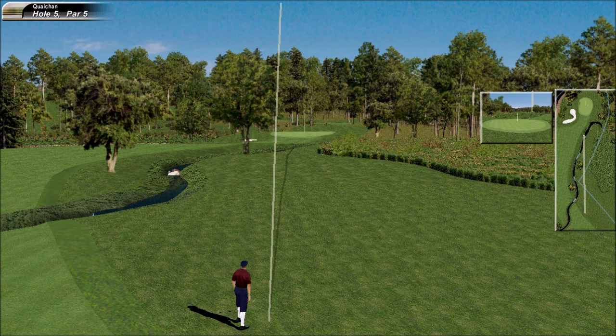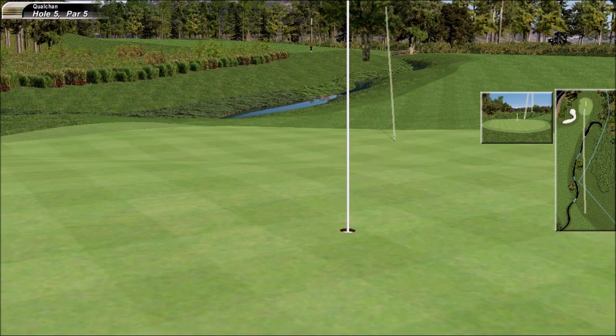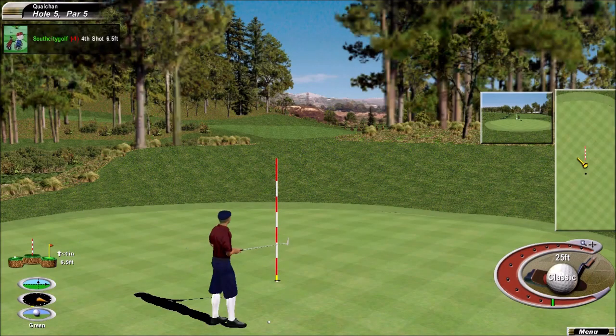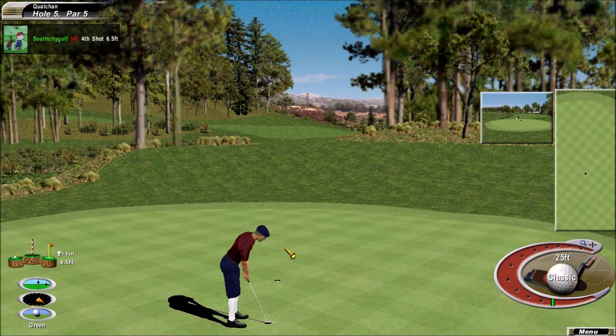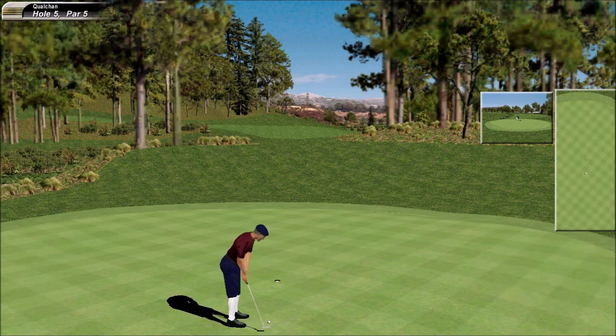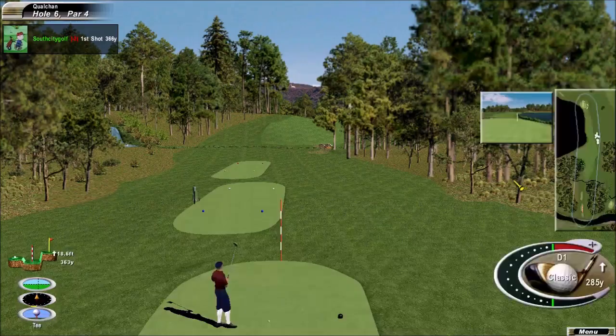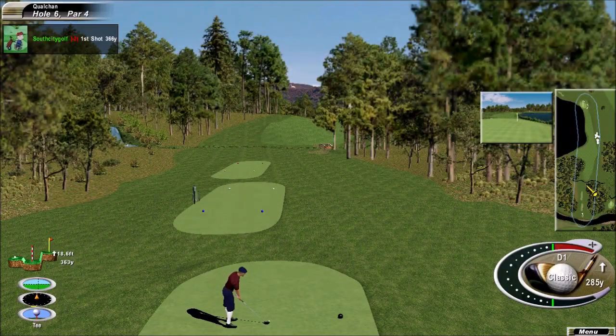Good full swing, very nice follow through, confident — oh beautiful, lovely shot! Par five for a birdie. He's done it!